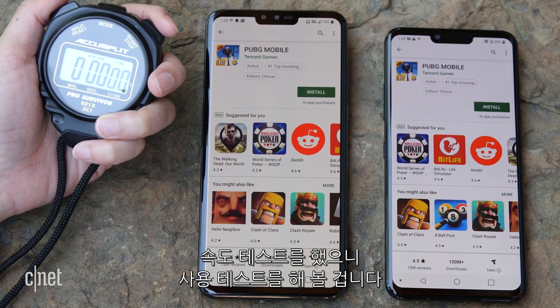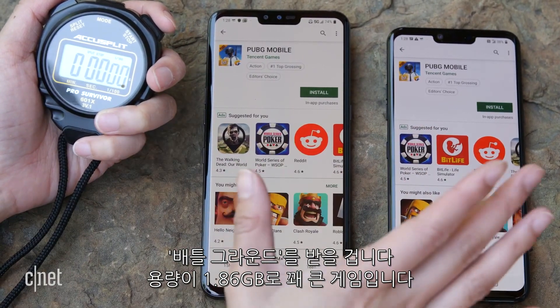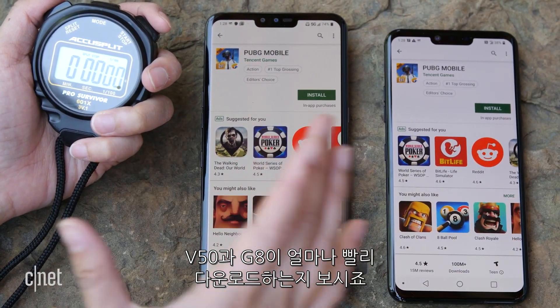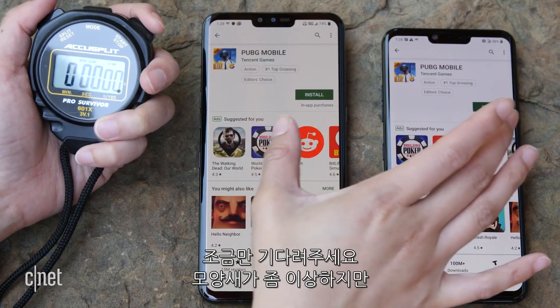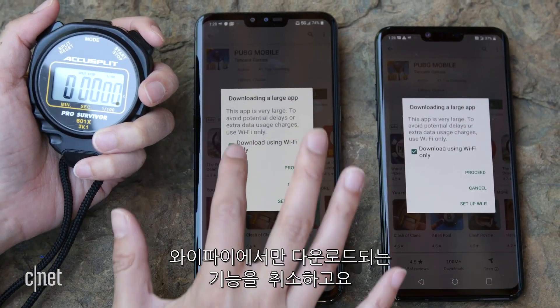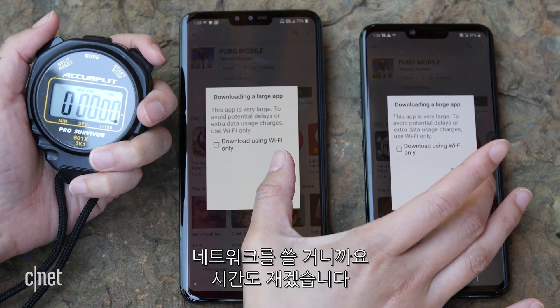We did a speed test, but let's do a real-world test — let's download an app. I chose PUBG. It's a huge game at 1.86 gigs, so we're going to see how quickly the V50 and the G8 download it. I'm going to deselect Wi-Fi only because we're using the network, and we're going to time it.